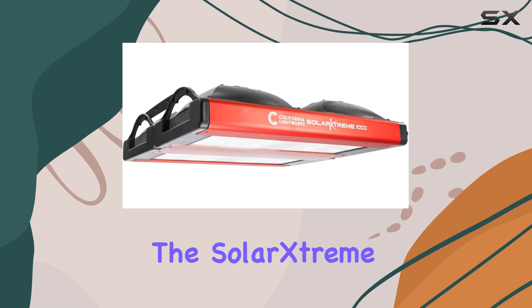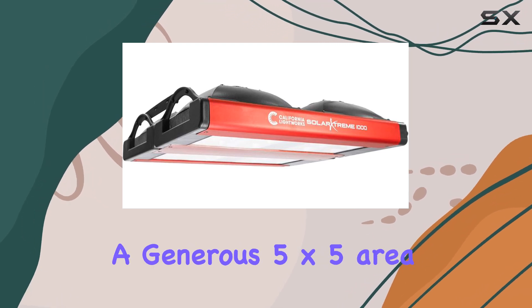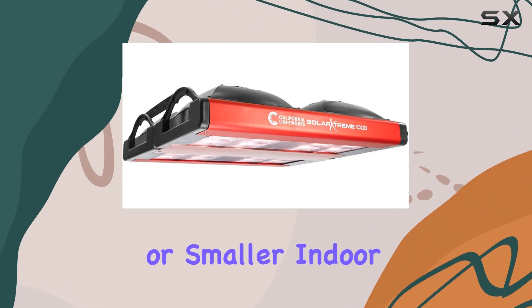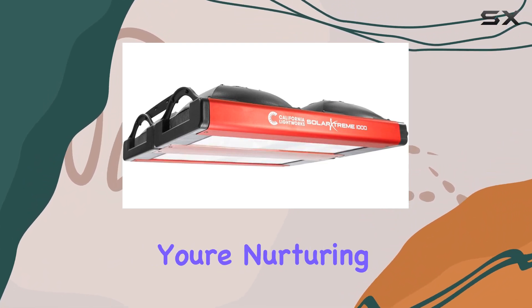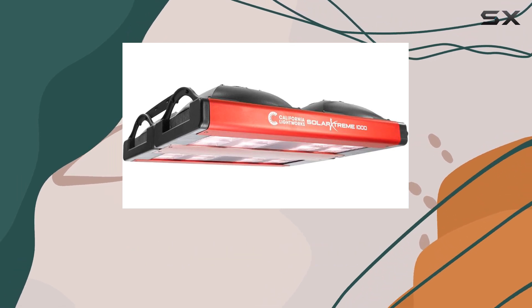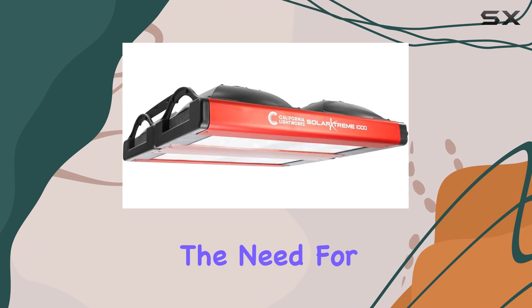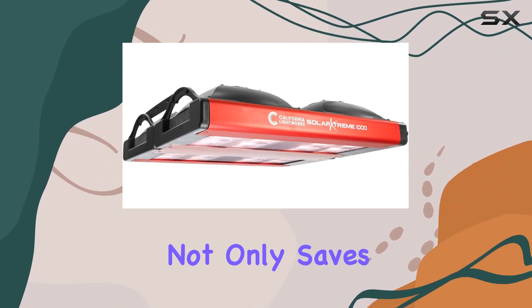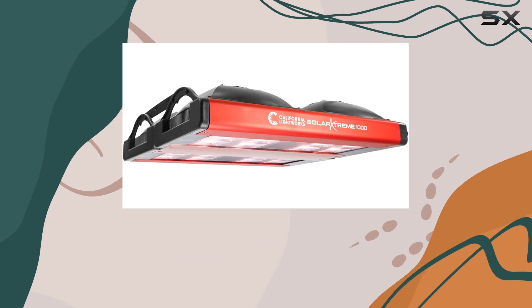The Solar Extreme 1000 covers a generous five-foot by five-foot area, making it ideal for grow tents or smaller indoor setups. Whether you're nurturing delicate herbs or robust vegetables, its full spectrum ensures optimal growth throughout all stages without the need for adjustments. Plus, the low heat signature not only saves energy but also protects your plants from heat stress, ensuring a healthier yield.